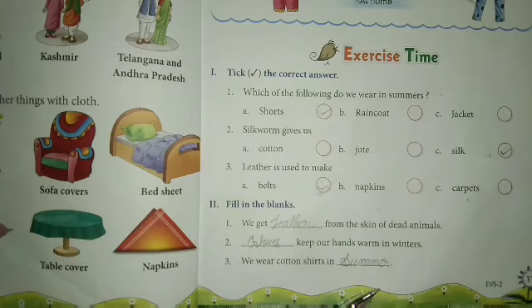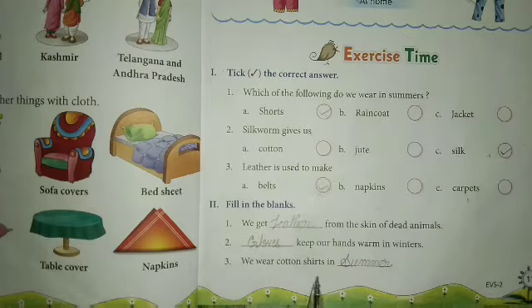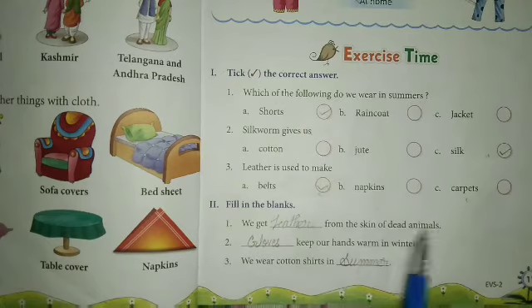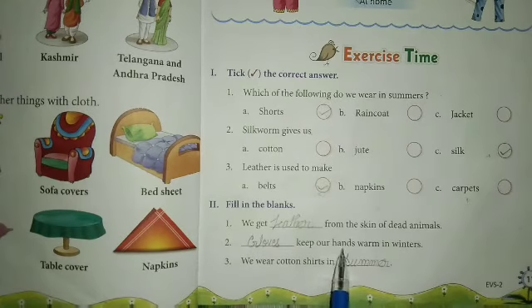Next, we wear cotton shirt in summer. Summer means the hot days. In summer season, we wear cotton clothes. We wear cotton shirt in summer. I'll repeat again: we get leather from the skin of dead animals. Gloves keep our hands warm in winter. We wear cotton shirt in summer.